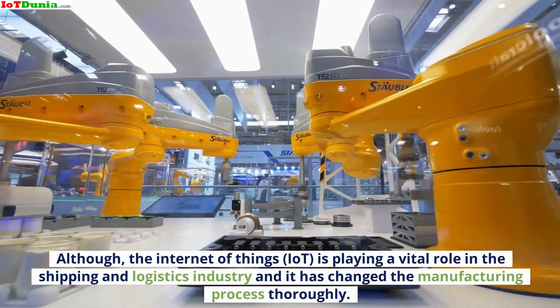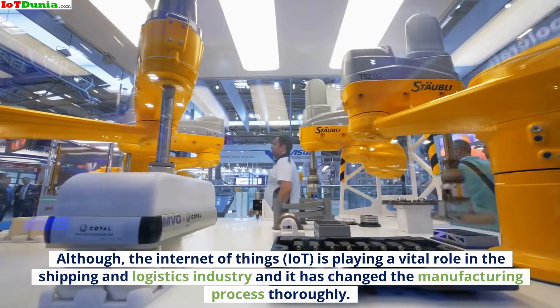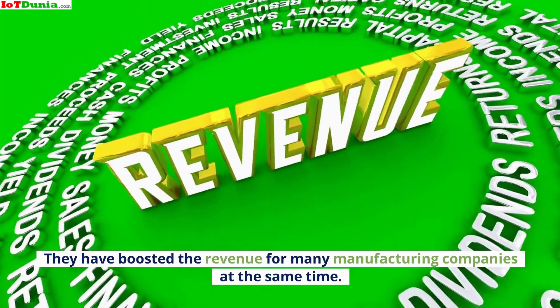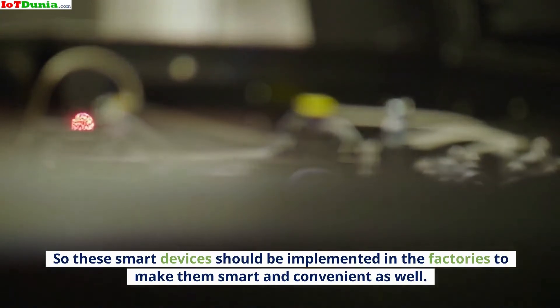The Internet of Things, IoT, is playing a vital role in the shipping and logistics industry and has changed the manufacturing process thoroughly. They have boosted the revenue for many manufacturing companies at the same time. So these smart devices should be implemented in factories to make them smart and convenient as well.